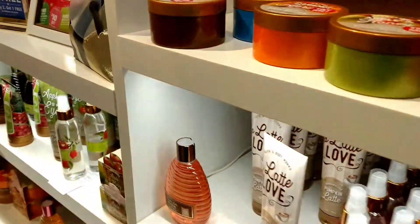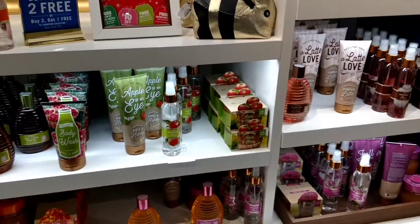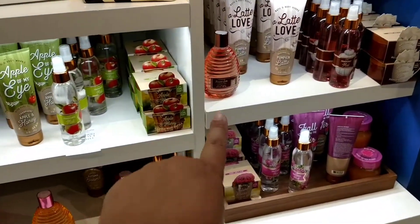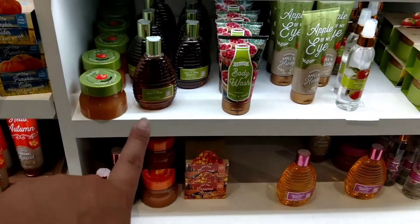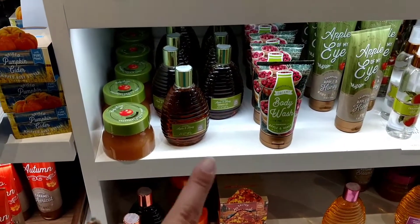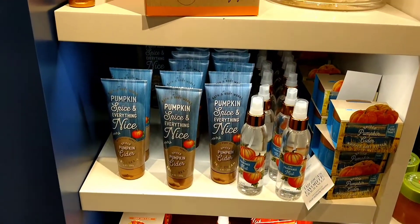Then we jump over here to where the honey and the fall fragrances are. You've got your pumpkin latte, your autumn blooms, the apple and honey — which is one of my favorite fall scents — and then the pumpkin spice and everything nice.